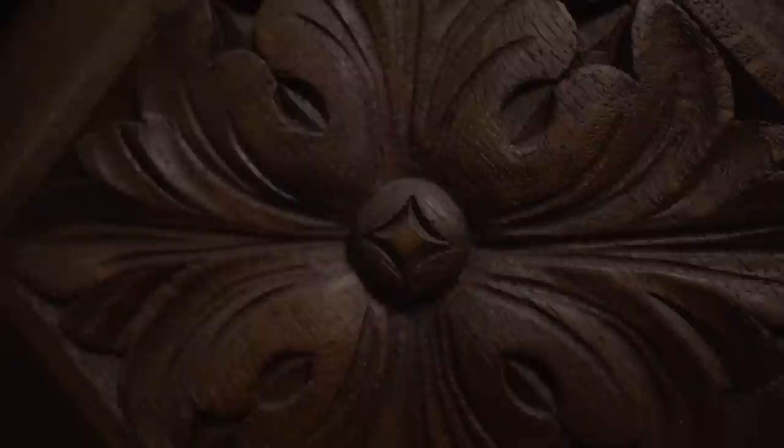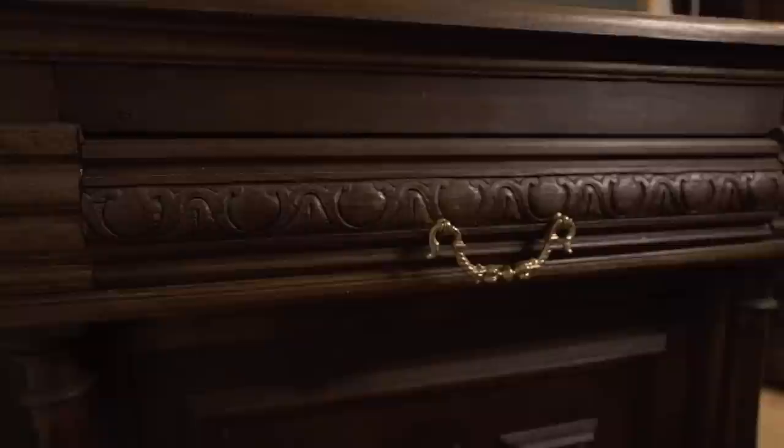Moving on to the next piece — this dresser here is a German Gründerzeit piece, so late 19th century too. Picked it up via eBay for around 50 euros if I recall correctly. I store my pocket squares in the top drawer.